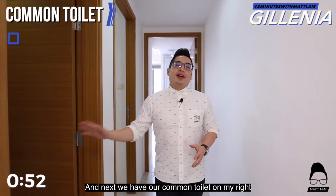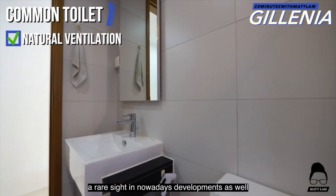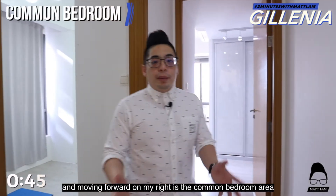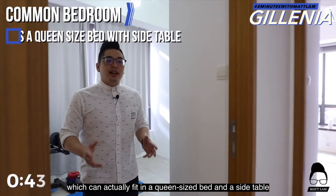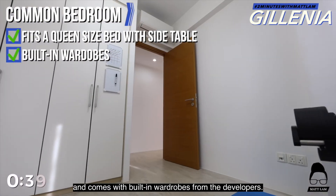Next we have the common toilet on my right which comes with natural ventilation, a rare sight in nowadays developments as well. Moving forward on my right is the common bedroom area which can actually fit in a queen-size bed and a side table, and comes with built-in wardrobes from the developers.